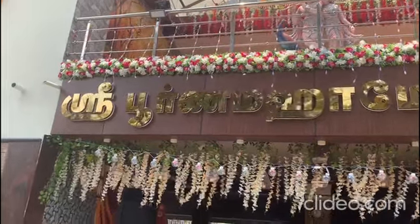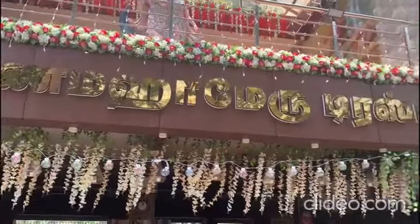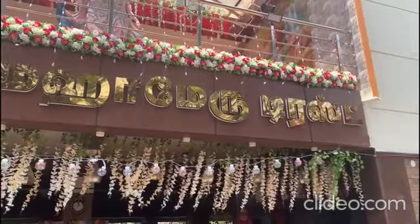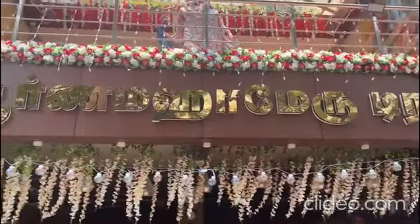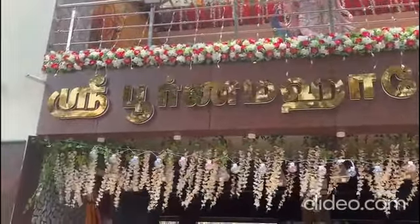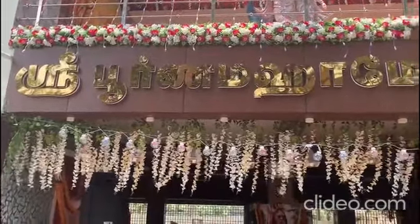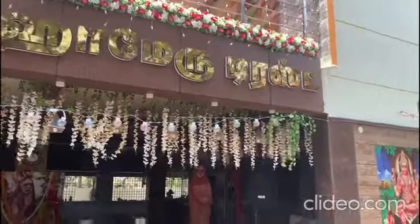Welcome to Shri Poornamaha Meru Trust. You are seeing the new building which we have constructed recently. We started this project in June 2020 and the inauguration is going to happen tomorrow.